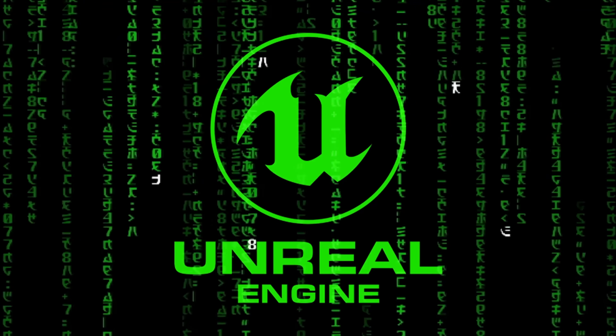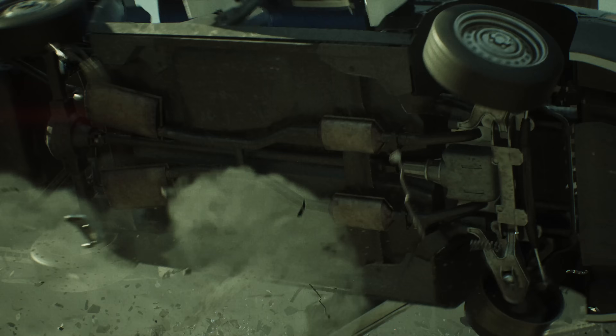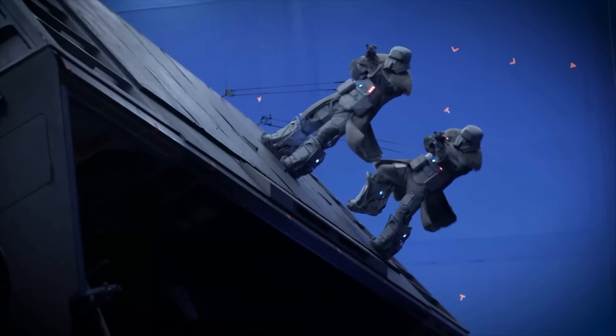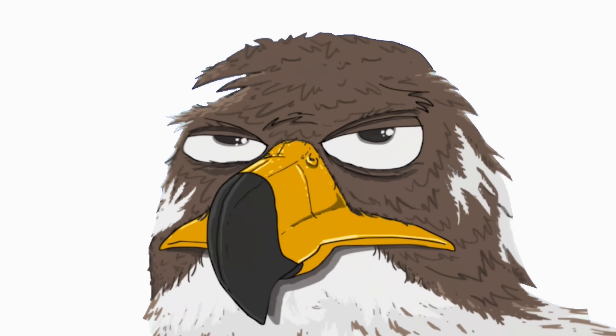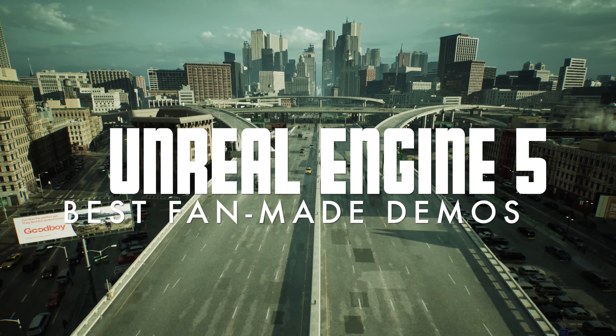Unreal Engine is just mind-blowing. It's so capable of amazing graphics, they're using it to generate backgrounds in movies and TV shows now. We love looking at tech demos with Unreal Engine to see exactly where gaming's going. Hi folks, it's Falcon, and today on Gameranx: 10 new Unreal 5 Engine graphics demos that are amazing.